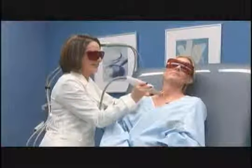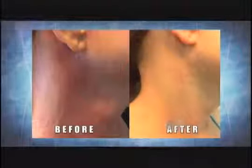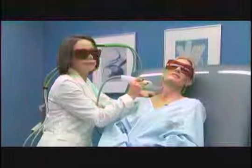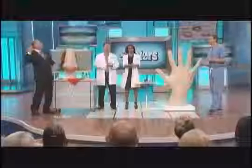Dr. Shamban was nice enough to bring some before-and-after pictures to give us an idea of what you can expect after a treatment. Wow — and that's after one treatment? That actually was after a single treatment. Some people respond quite well to a single treatment. Jeanette, you are going to love it! Thank you.